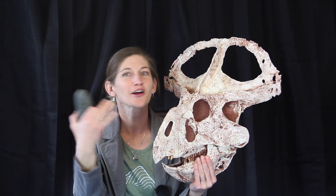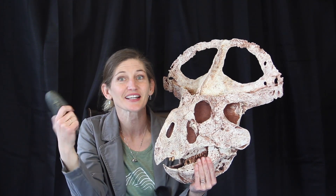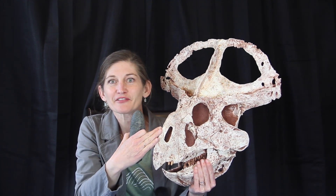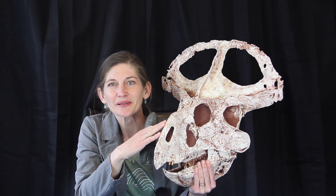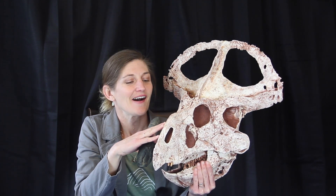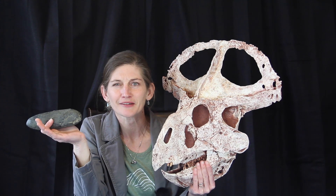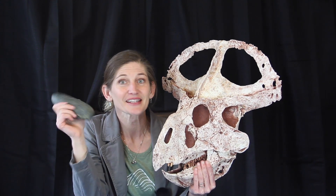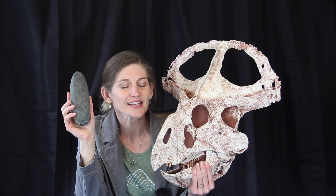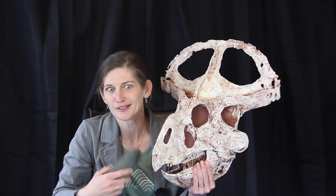Today I have our Protoceratops andrewsi. This is a dinosaur — a neoceratopsian found in Mongolia in the 1920s on the expedition that Roy Chapman Andrews made to Mongolia, where he found lots of dinosaurs including Velociraptor, Protoceratops, and the first dinosaur eggs.